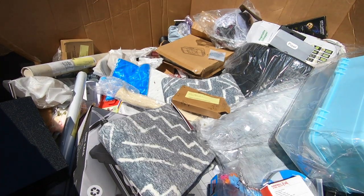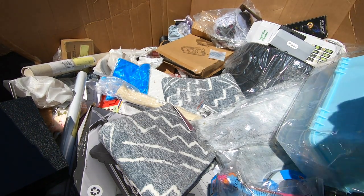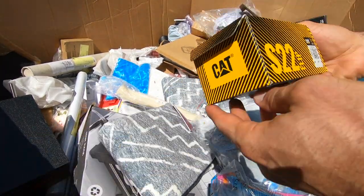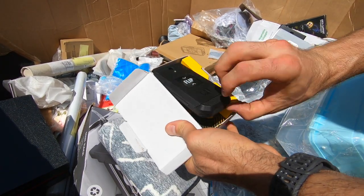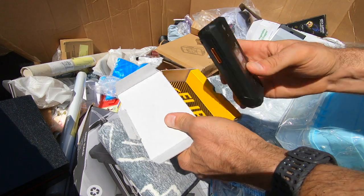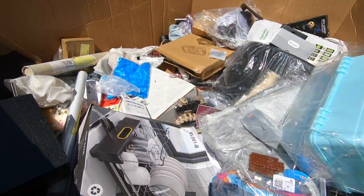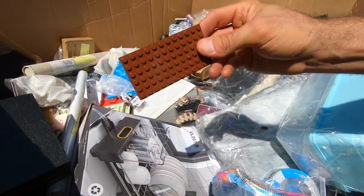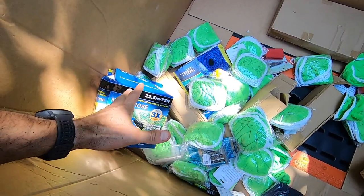We're speeding up here because most of this stuff goes straight to the thrift store — it doesn't even meet the standards for a flea market or garage sale. Then you have little hidden gems — you've got to have a keen eye. Found this thing I thought was worth more — it's about sixty bucks, and that's assuming it's an unlocked phone. I thought it was worth a couple hundred.